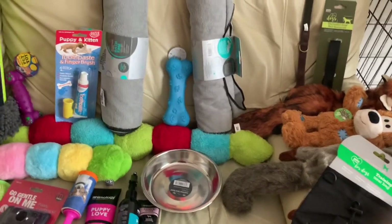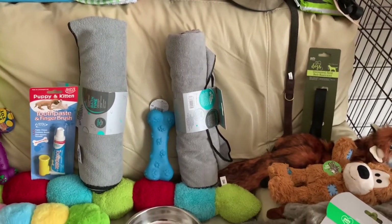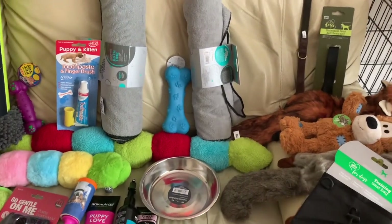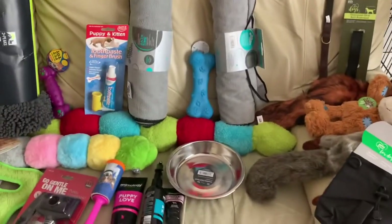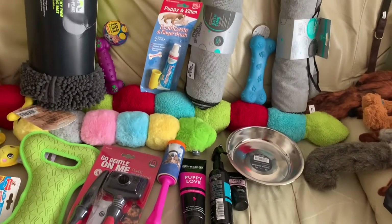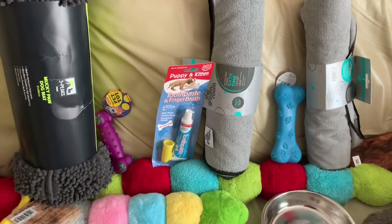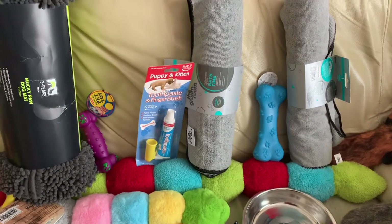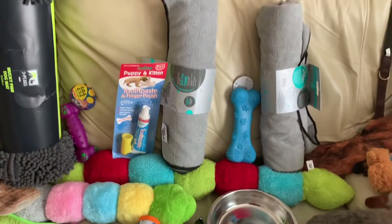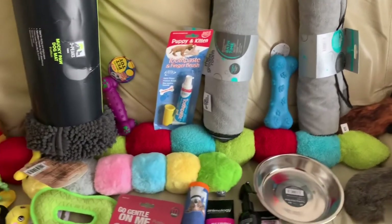Just another water bowl there, a bath, a towel for when he's wet just to dry him off. Another bowl, some shampoo, some grooming stuff, some more toys. We went for the toothpaste and finger brush just to begin with, to get him used to us brushing his teeth. We thought that was a good idea.